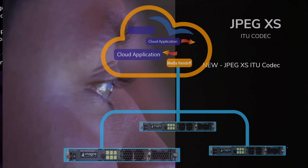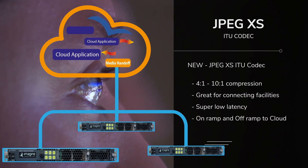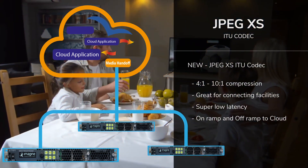New features include the JPEG-XS codec, delivering bandwidth savings with compression yet still offering super low latency. It can be used to connect multiple facilities, or perhaps as an on-ramp and off-ramp to cloud-based production.